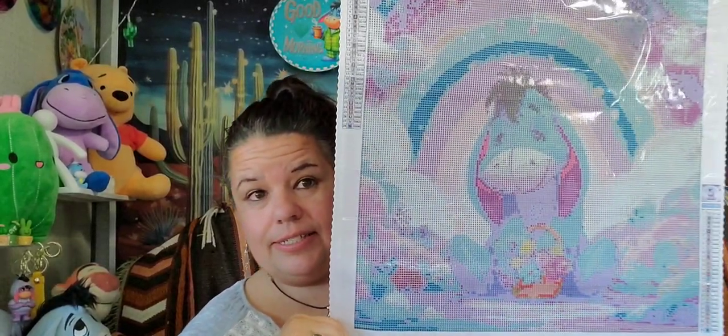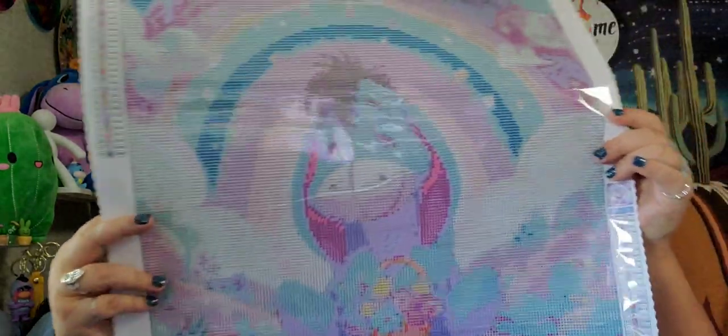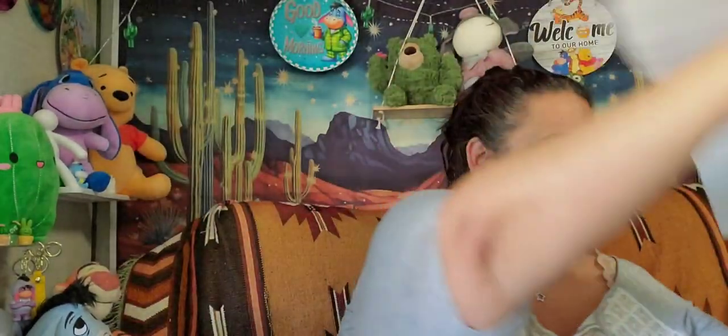I'm going to let you choose which canvas I do. The first one is Eeyore — this is actually a crystal rhinestone painting, so the whole painting will be rhinestones. This one is a 40 by 40, he's absolutely adorable, you know how I love my Eeyore. This one has 28 colors and came from AliExpress. Hopefully you can see him — that's Eeyore right there.